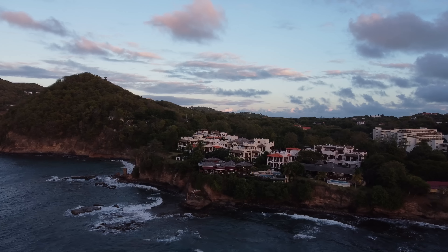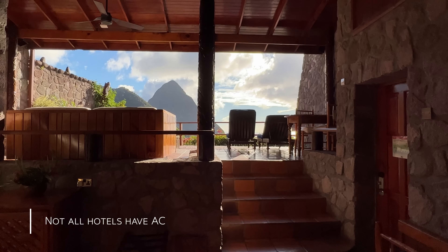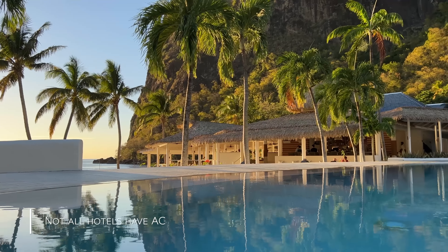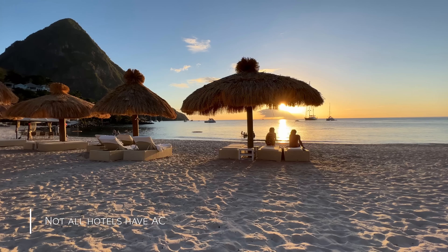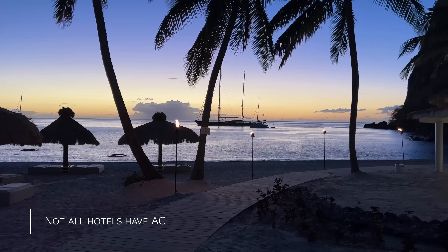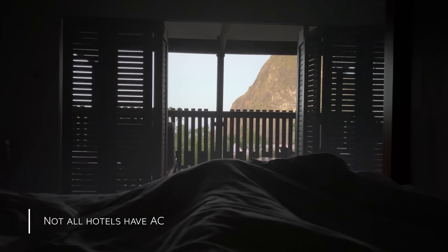A quick word on air conditioning: not all hotels we're recommending have it, and I don't think you need it in St. Lucia, though I don't mind the heat that much either. In contrast, on a recent trip to Tulum — which has a pretty similar climate — I did think AC was necessary in some of those hotels. I can't be definitive, but in December and January at least, the nights cool off pretty nicely in St. Lucia, especially if you're close to the water. So I personally don't see AC as a necessity and tend to enjoy sleeping more connected to nature.